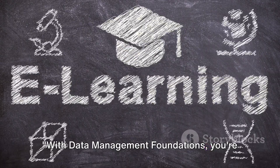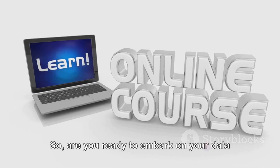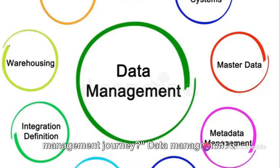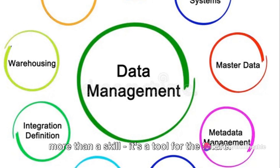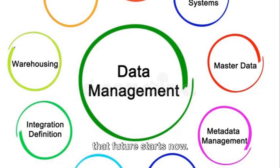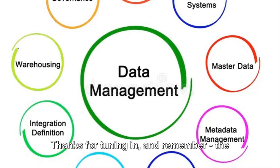With Data Management Foundations, you're not just getting a course. You're joining a community of learners. So, are you ready to embark on your data management journey? Data management is more than a skill — it's a tool for the future. And with Data Management Foundations, that future starts now. Thanks for tuning in. And remember, the world of data is waiting for you.